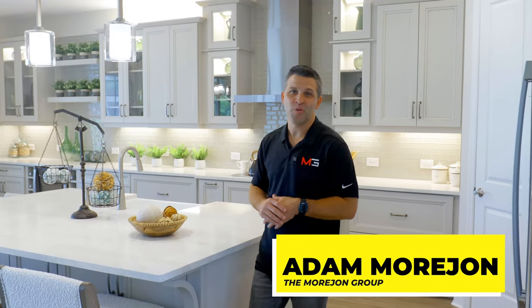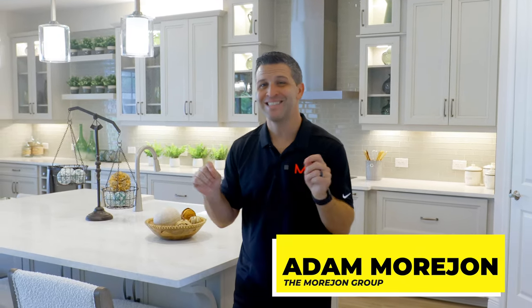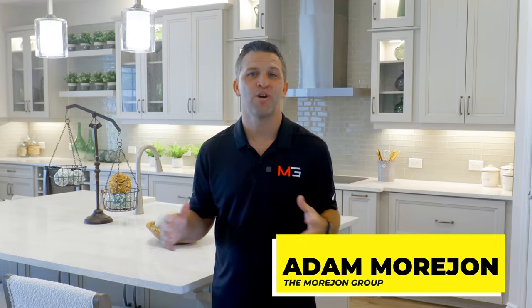Hey guys, what's up? Today I'm going to be touring you around this Homes by West Bay single-family home located in the heart of Riverview, Florida with over 3,500 square feet. There's a lot to show you, so let's get this party started.